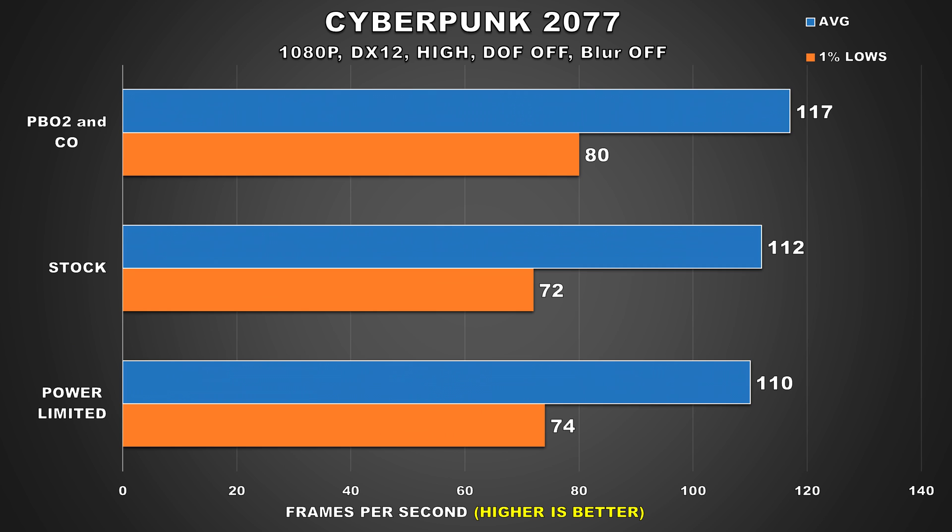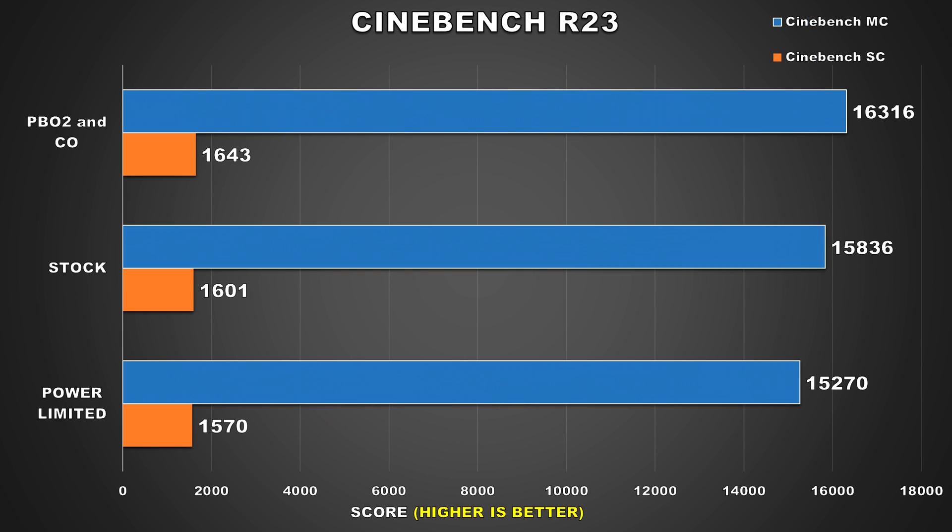I didn't show Cinebench R23 results in my last video, but I'll show them here. In this benchmark, it may seem like there are some considerable differences between the three configurations. But as you saw from those gaming benchmarks, those differences don't always translate to real-world performance differences.